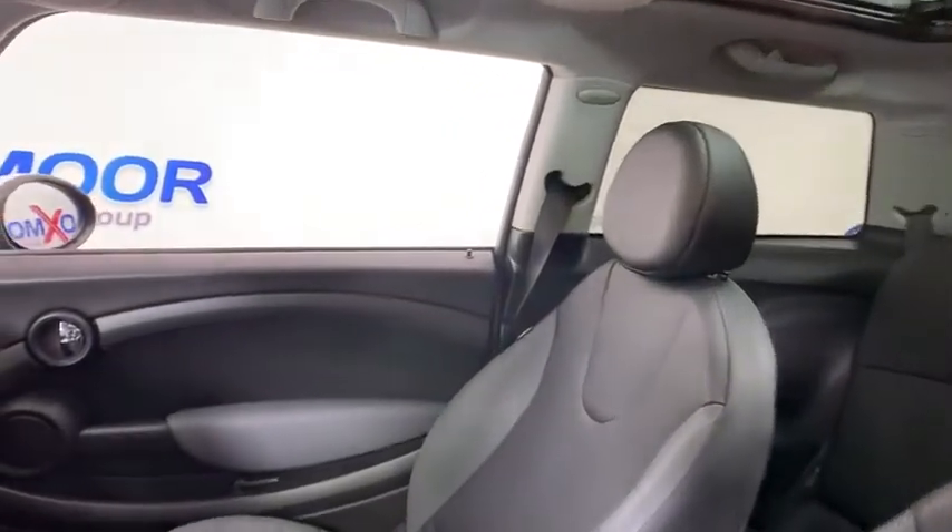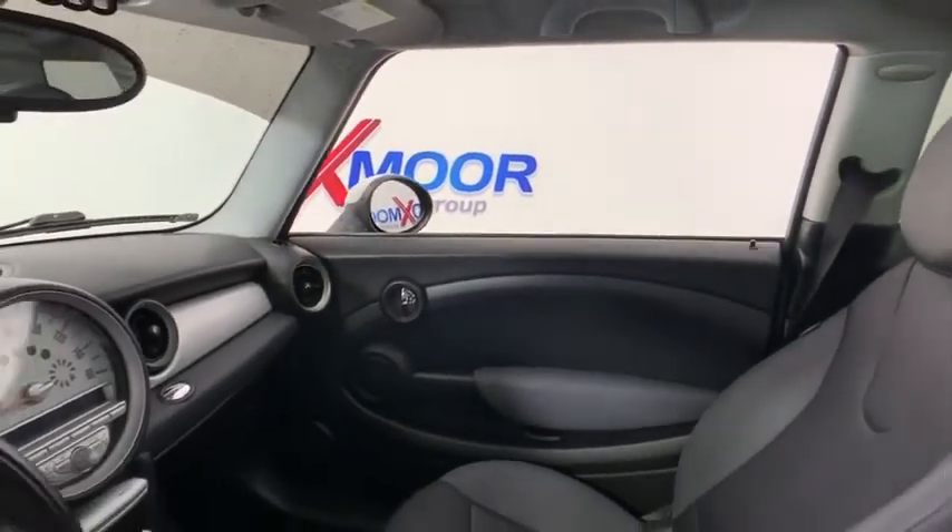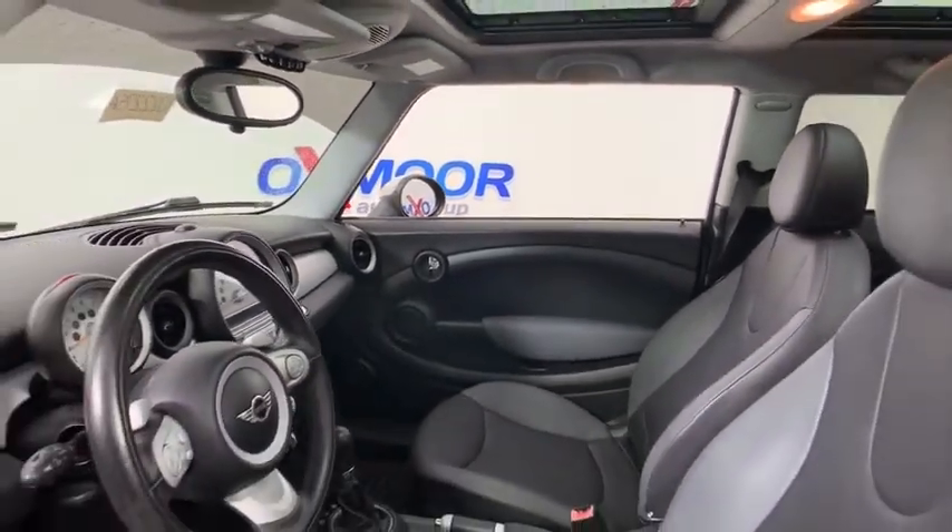Here are some of this vehicle's great options: traction control, dual airbags, alloy wheels, power steering, four-wheel disc brakes, and CD player.